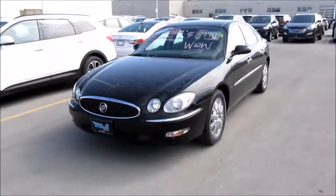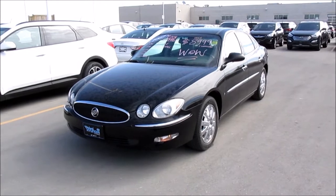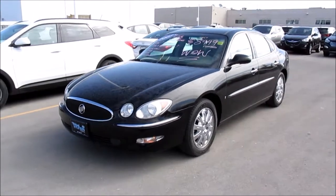Well YouTube, I hope you enjoyed my vehicle tour on the 2007 Buick Allure CXL. Thanks for watching.